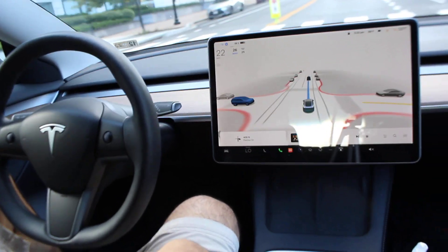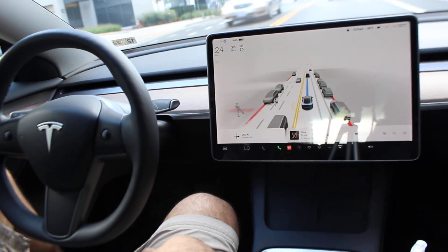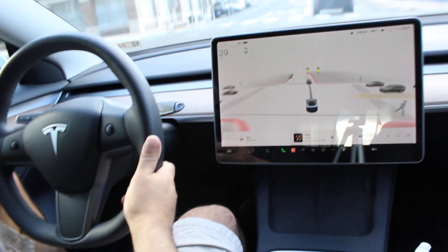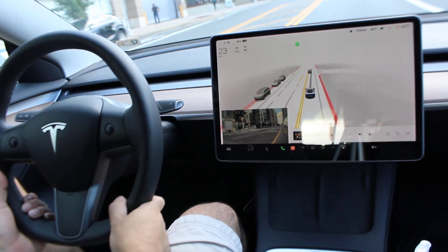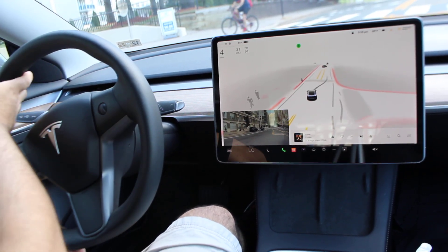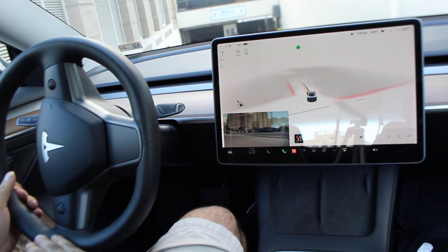It almost stopped — it could have stopped; someone was trying to cross back there. I'm going to take over here because I want to go a different direction, and since you have the navigation set, FSD drives wherever you tell it. See how it detects the biker — yeah, it does a good job at that.